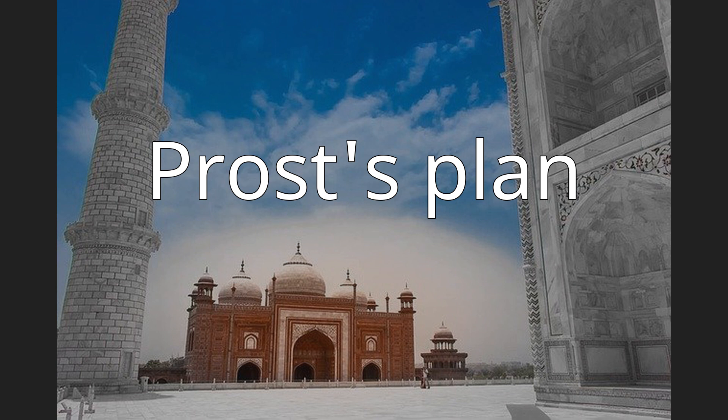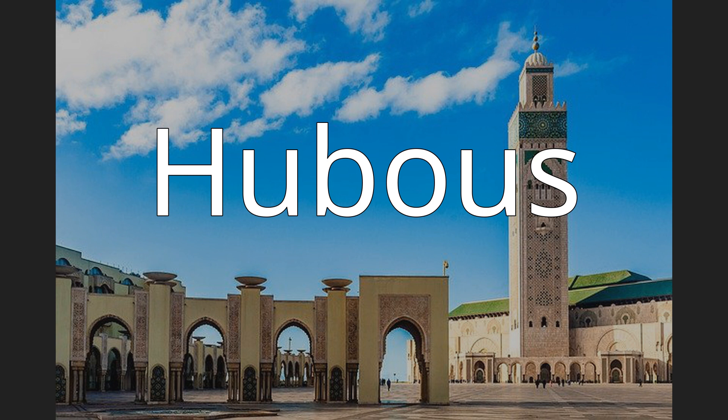In 1916, four years after the official establishment of the French Protectorate, Prost and his team decided to build a nouvelle ville indigène, now known as the Hubis and New Medina, near the Sultan's palace to the east of the new center. The planners attempted to blend features of a traditional Moroccan city with modern standards of sanitation and urban planning.